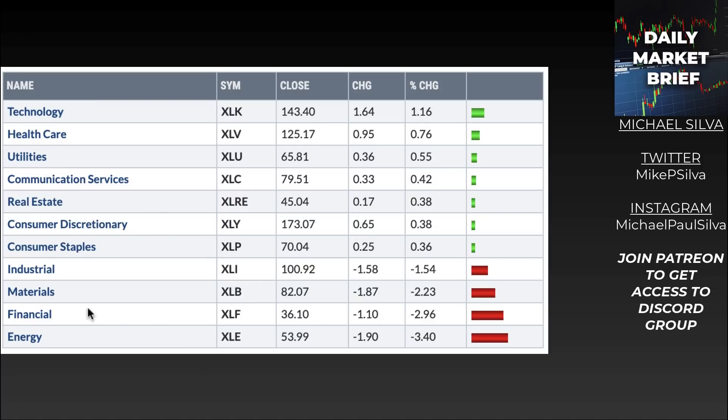Meanwhile, down at the bottom, the four red ones: industrials, materials, financials, and energy. This is interesting because these have been the ultimate massive winners since November of last year. They've been gaining massive amounts of steam — the highest and best-performing sectors — and now we're starting to see a very big shakeout. So the question is: is this the rotation, or is this just a shakeout?